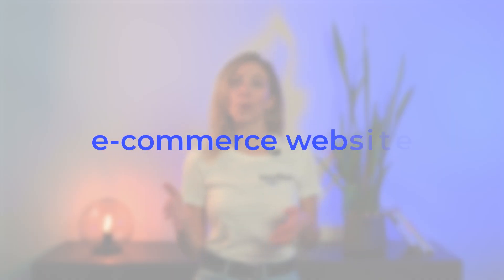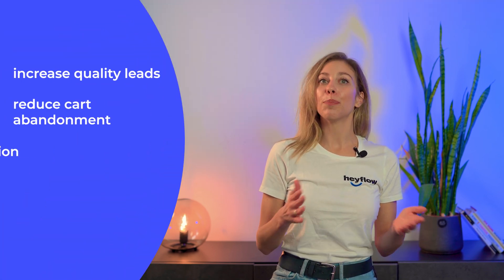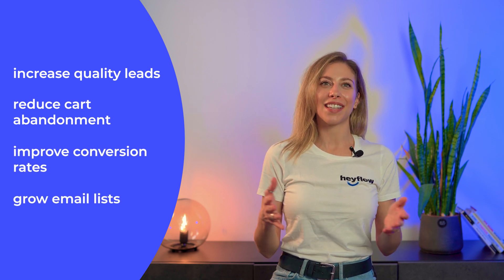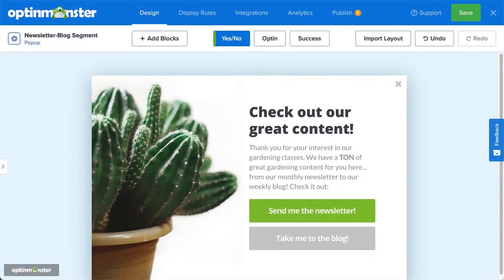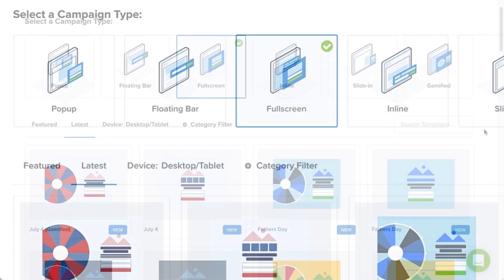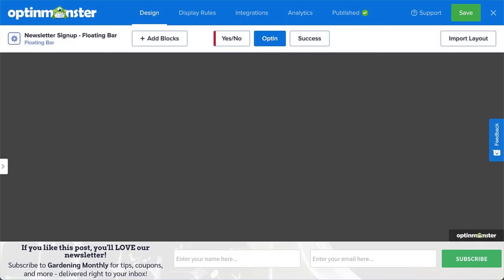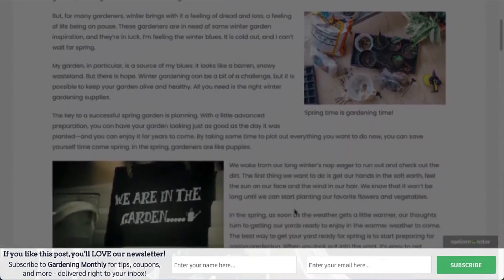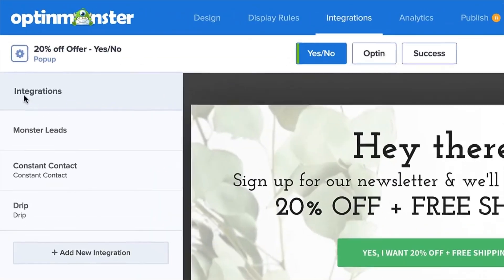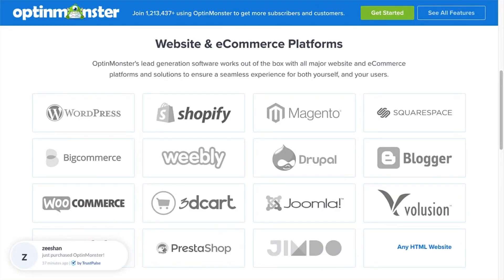OptinMonster is another valuable lead generation tool, helping agencies, e-commerce websites, and small businesses to increase quality leads, reduce cart abandonment, improve conversion rates, and grow email lists. It allows you to engage with your visitors while they are on your website by offering them content or attractive offerings in pop-ups, full-screen welcome gates, floating bars, and more. It is also stacked with different analytical tools and form templates. Once you capture those leads on your website, you can send them to your email marketing platform seamlessly, as OptinMonster is integrated with the main popular email marketing services.